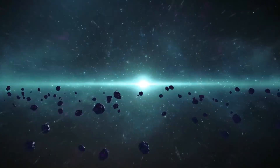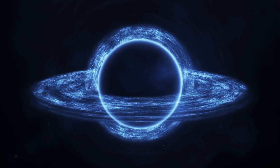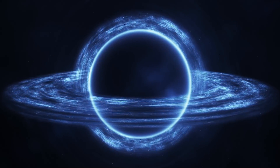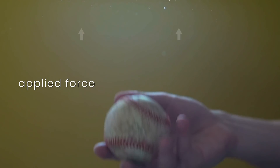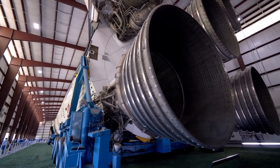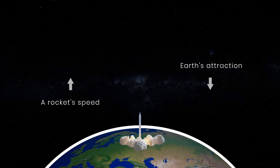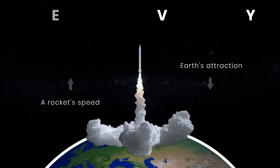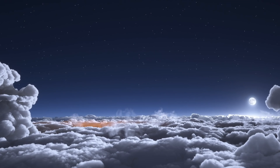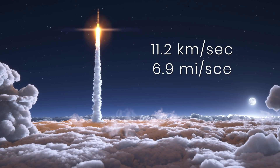To understand how black holes work, you need to understand gravity. To throw a ball to some height, you need to apply a certain amount of force — the same with rockets, only they weigh a lot more. A rocket's speed has to be greater than the gravitational attraction of the earth, and this speed-to-gravity ratio is known as the escape velocity.